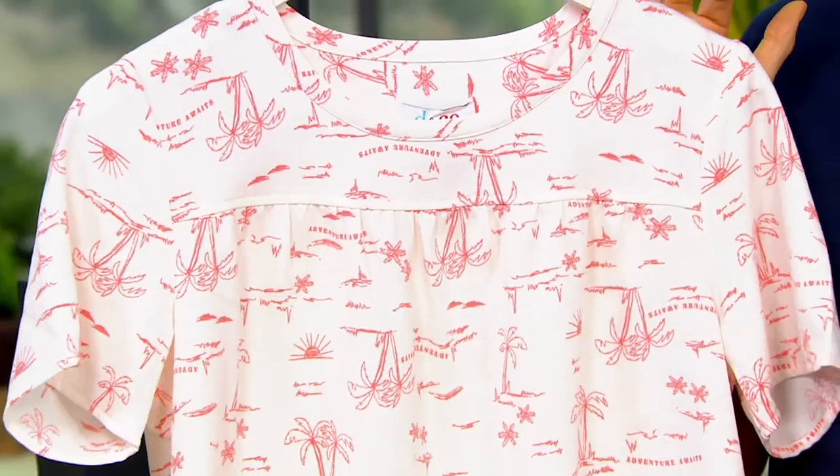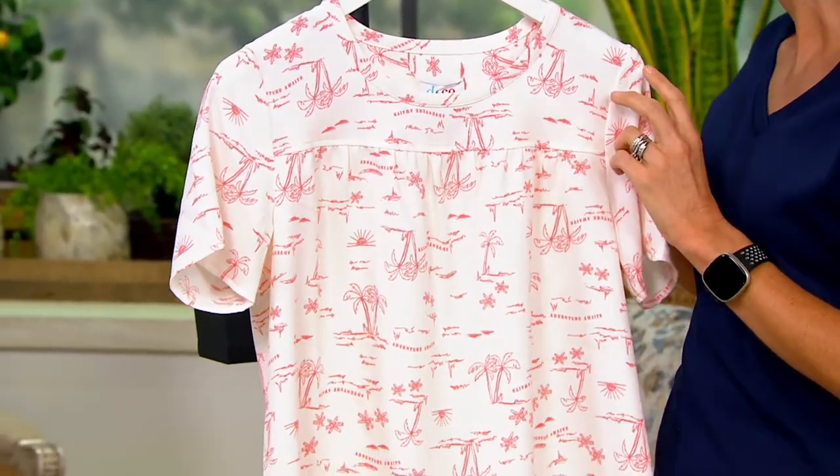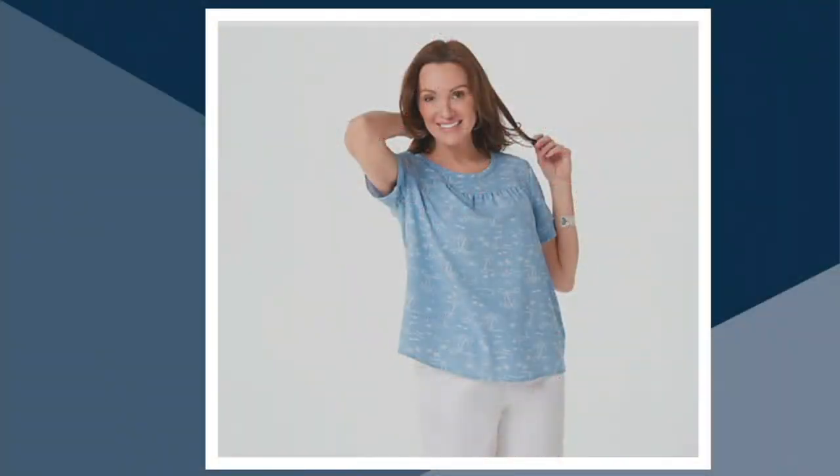Let's talk about those colors. Porcelain Rose — I think it's more of a coral, and it has a white background. Also Blue Haze, which has a blue background with white print. Desert Sage, which has a sage background. Navy has a white background with navy. And then there's your Porcelain Rose, which is what we have out here.